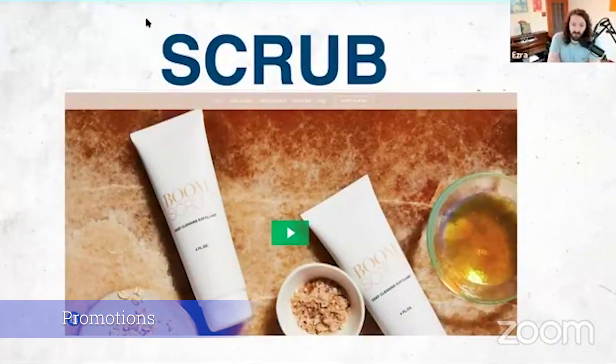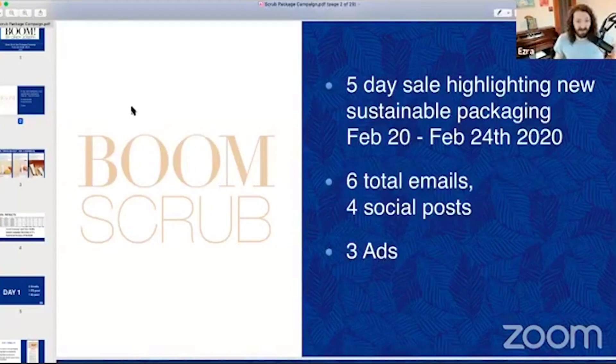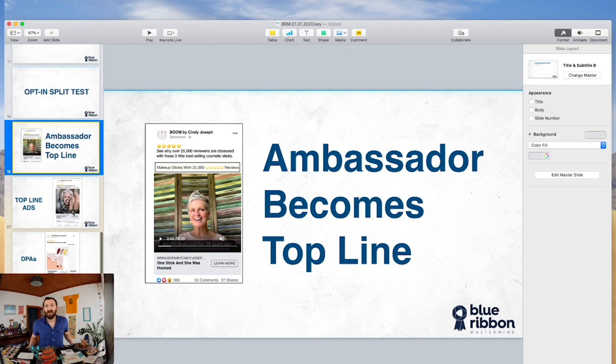Let's talk now about a recent Boom Scrub campaign. It was a five-day sale highlighting the sustainable packaging. Our top-line video ads are arguably our biggest win in 2019, and we're carrying that heavy into 2020.